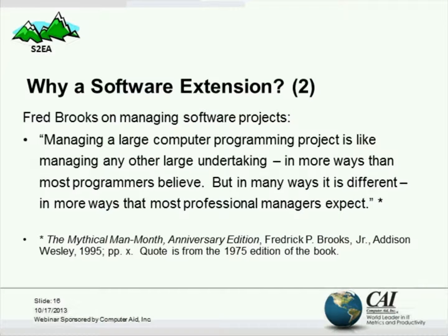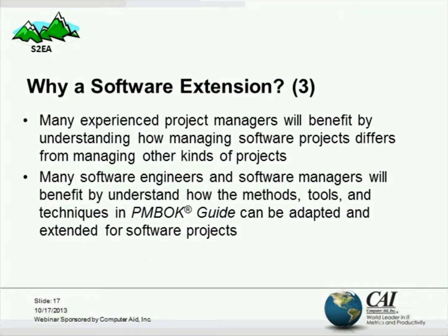On slide 17, we're primarily addressing experienced project managers who need to understand more about managing software projects, and we also want to show software people that there are techniques in the PMBOK Guide that can be adapted and extended for software projects.